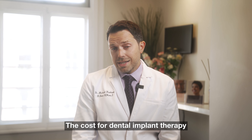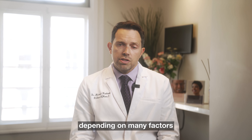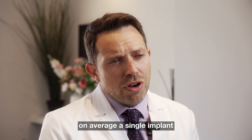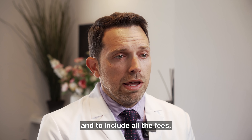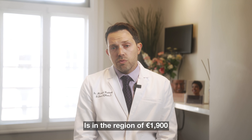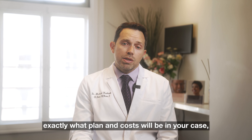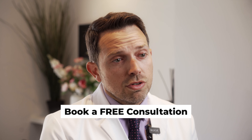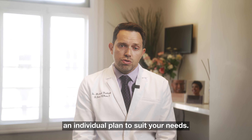The cost for dental implant therapy can vary considerably depending on many factors — individual needs, the proposed plan, and how many teeth we're replacing. On average, a single implant restored with a crown, including all fees, laboratory fees, and consultations, is in the region of €1,900. To find out exactly what plan and cost will apply in your case, get in touch, book your free consultation, and we can formulate an individual plan to suit your needs.